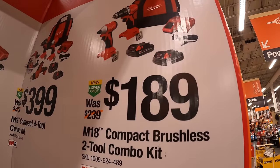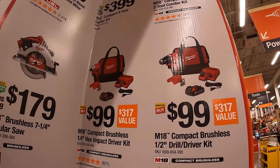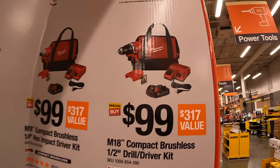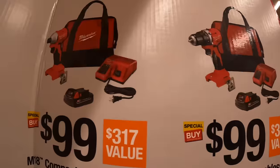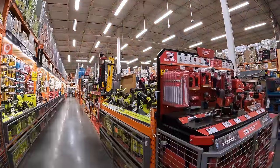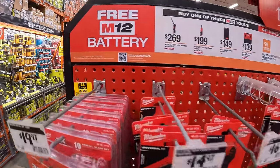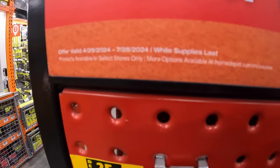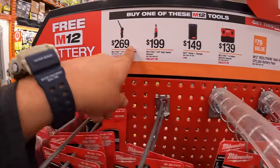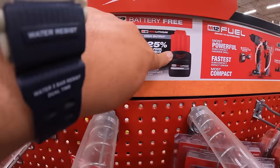Or for $189, a two-tool combo kit with the compact brushless drill driver and impact driver with two batteries, charger, and a bag. Or you can get them individually in their own kits for $99 each, each coming with one battery, charger, and a bag. Milwaukee's M12 system still has this going on until July 28th, 2024.